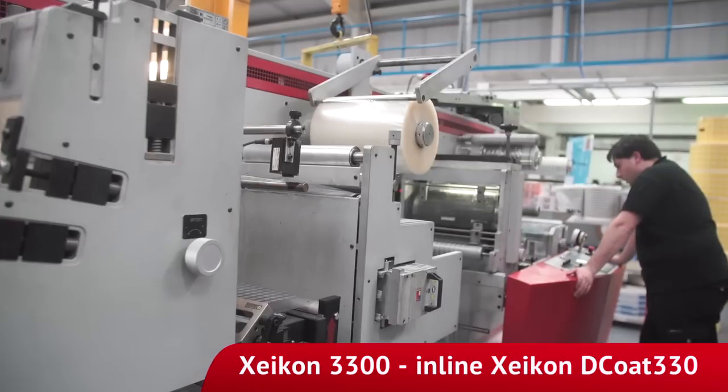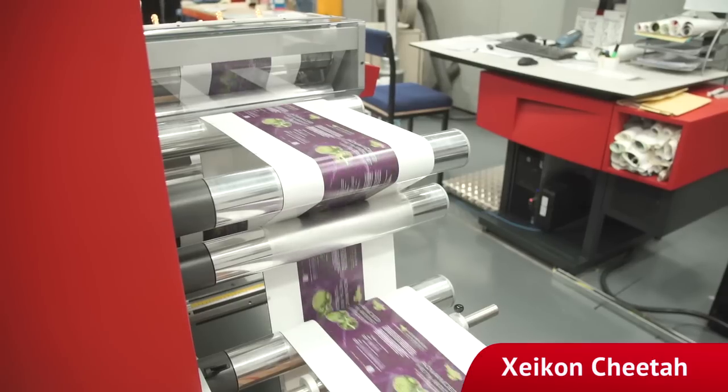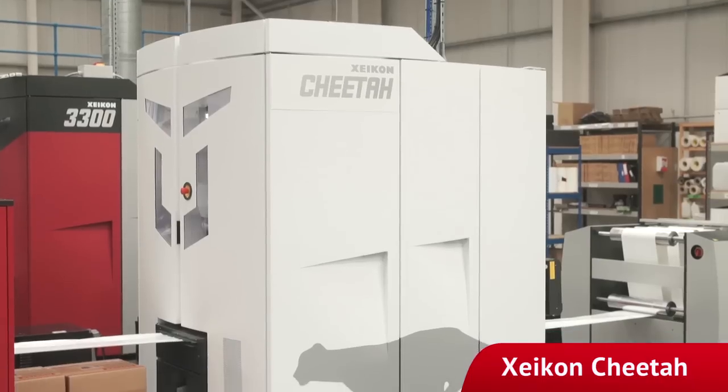Mercy Labels has a standard lead time for any new work that arrives through the door — and there are many hundreds of those every month — of three working days from artwork approval to leaving the factory. Having the dependability and reliability of the Zycon engine is critical to that business, which gives huge amounts of benefit to the customer and improves the reputation of Mercy Labels for offering that speed and service.